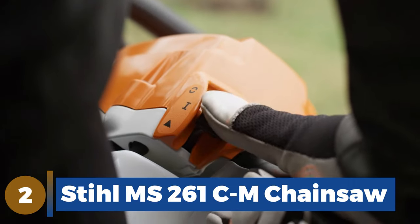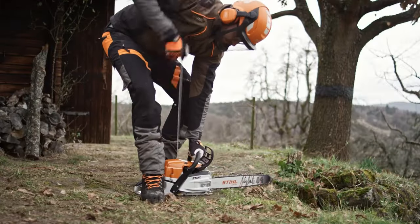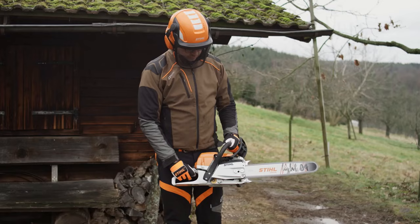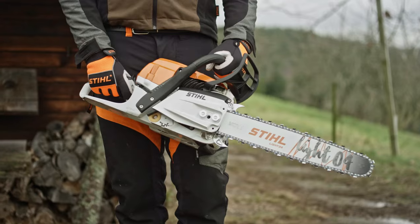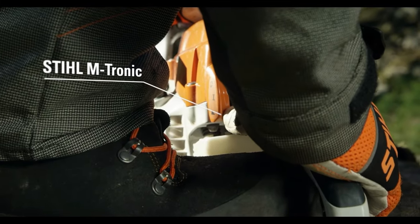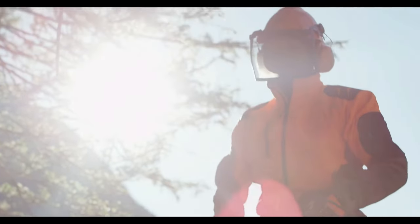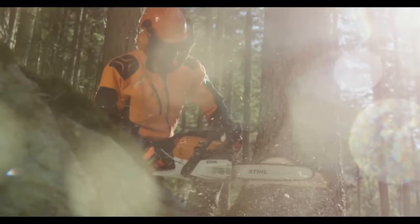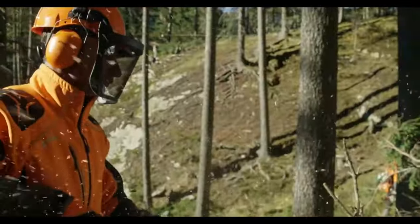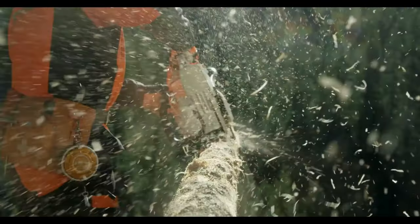Number 2: Stihl MS-261-CM. Stihl makes its MS-261-CM chainsaw in Virginia Beach. The MS-261-CM mirrors the fuel efficiency and low exhaust features of the MS-261, but adds Stihl's M-Tronic engine management system. This system uses a small computer to monitor and automatically adjust the fuel mix to deal with things like elevation, temperature, fuel quality, and dirty air filters. The saw overcomes most issues that would cause a lesser chainsaw to stall out. When testing the MS-261-CM, I found it amazingly powerful — it maintained a majority of its chain speed even when in the midst of a tough cut on thicker logs.